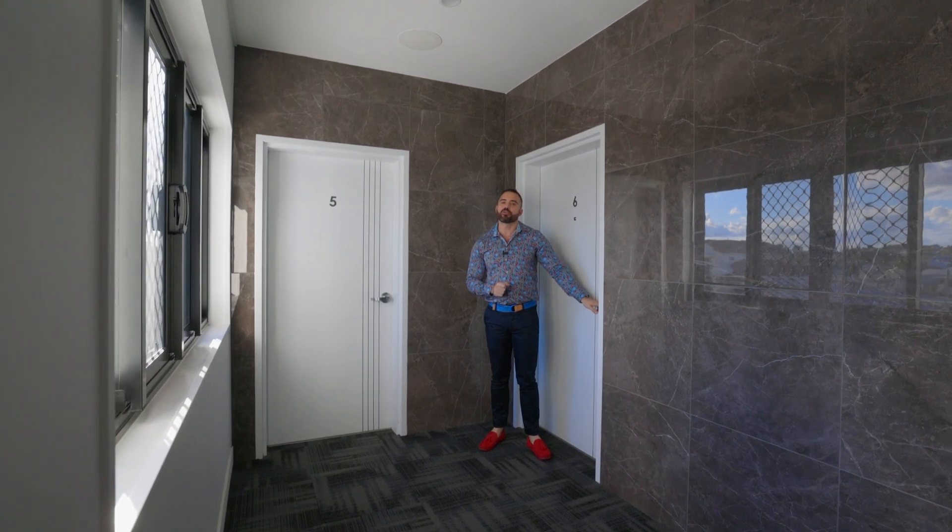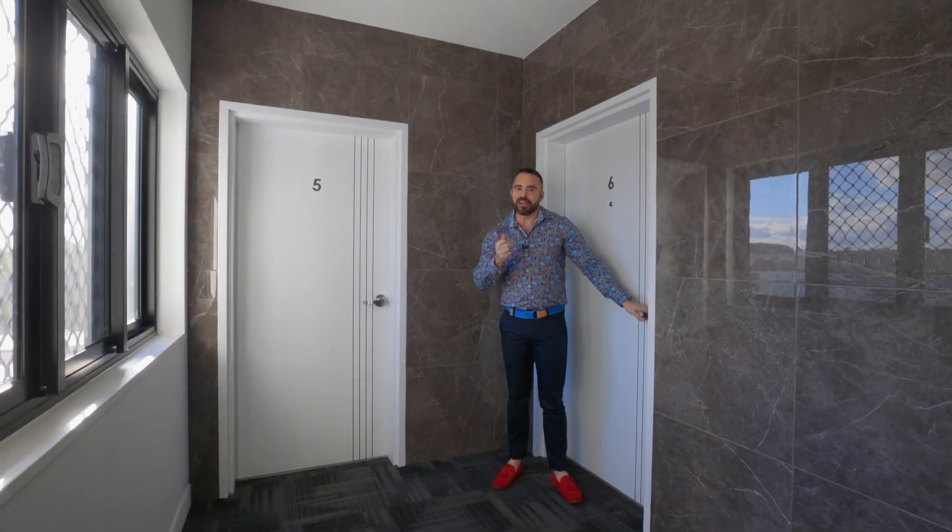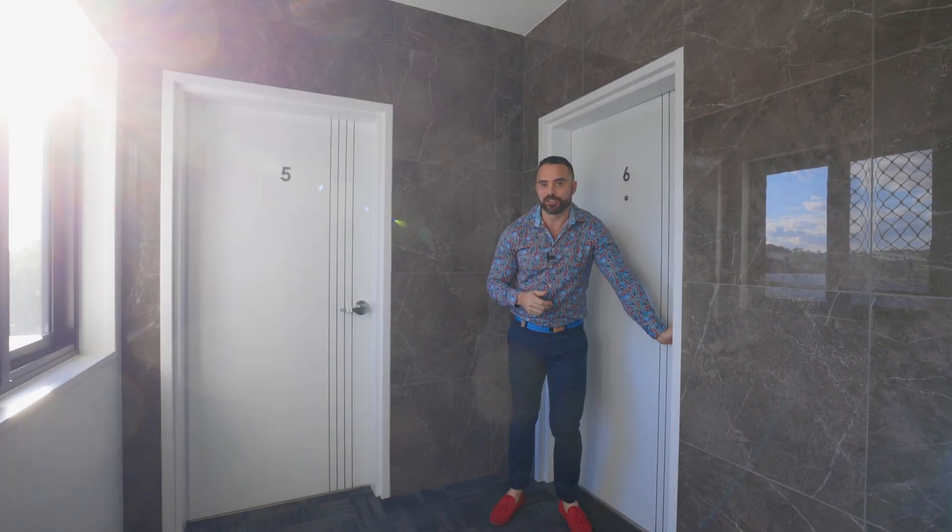Welcome to Unit 6 in the Skyview Complex on the Rockhampton Riverfront. I'm Wes Smuts and I'd love to show you what this beautiful unit has to offer.